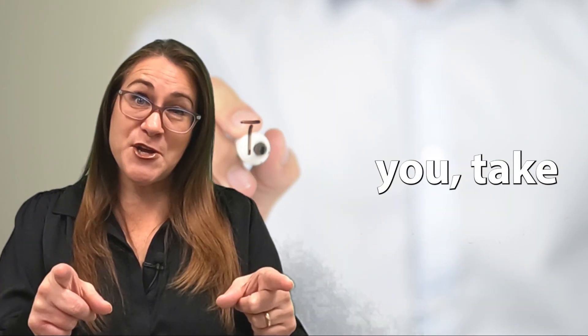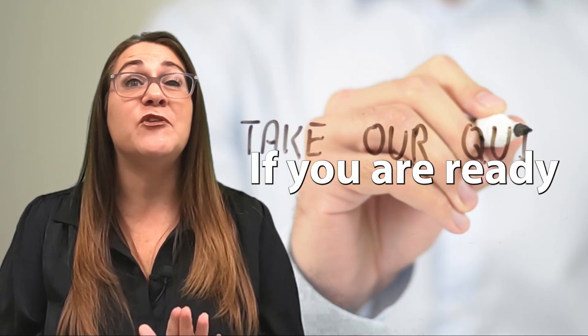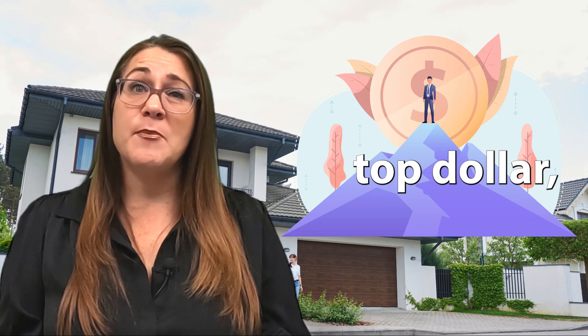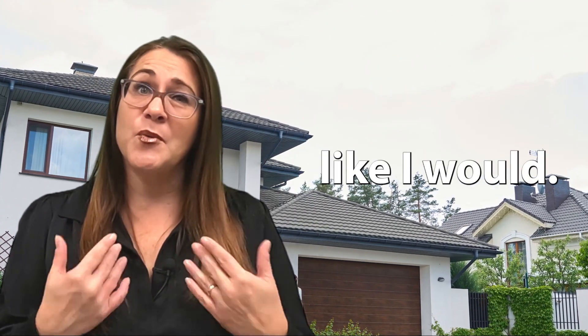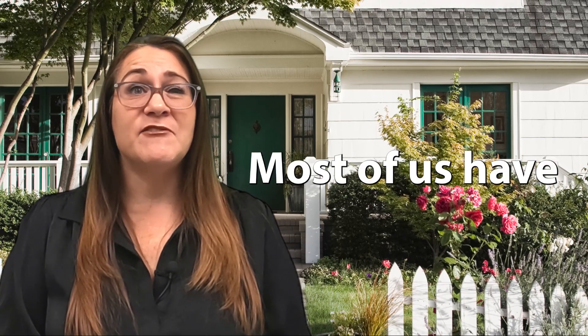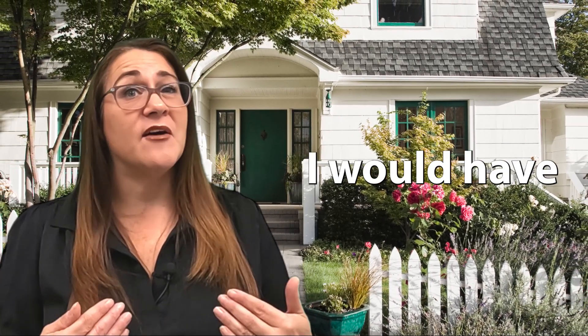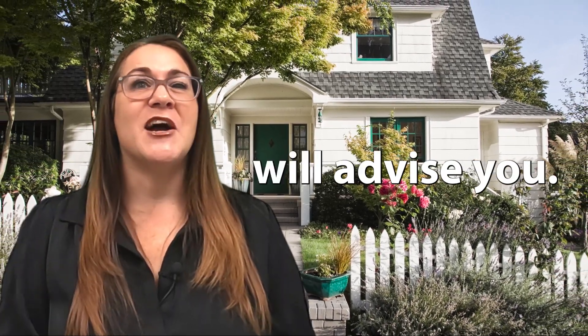So I challenge you — take the quiz and rate yourself on a scale from one to ten on whether you're ready to put your house on the market right now and sell for top dollar, or if you need to make a few changes like I would. P.S. — most of us have to make changes. If I were to sell my home right now, I would have a list of things to do for days. Call us and we'll advise you.